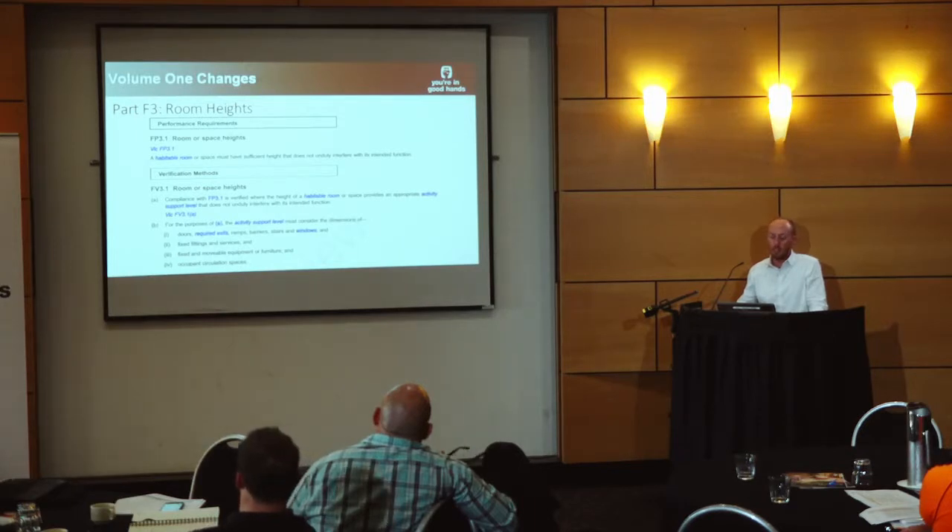The performance requirement talks about sufficient height that does not unduly interfere with the intended function of the room or space. A verification method has now been incorporated to look at what that room is being used for — the activity support level — and what would be impinged upon if it were to have a lower room height. For a Class 2 to 9 building this will become much more relevant, for example in a loft bedroom in an apartment or for plant rooms with reduced ceiling heights. Aggregated over a Class 2 building of 50 or 60 storeys, this has more relevance and application than, say, the home theatre room in a house.